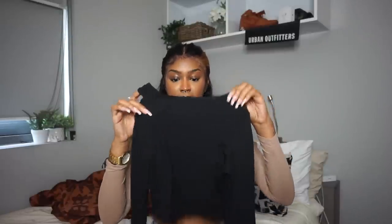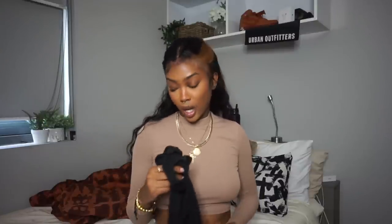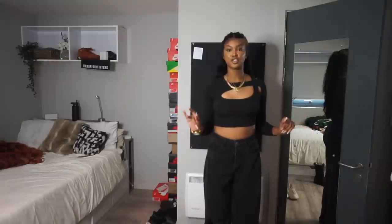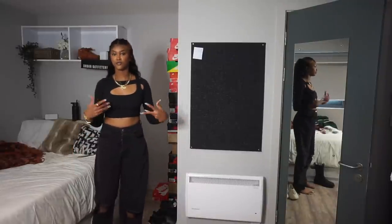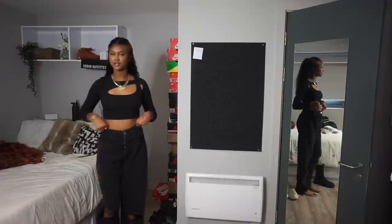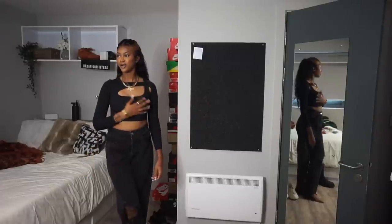I'm trying to get in the habit of getting basics that look a little different. So this is a black top — I got it in a small. The back is plain but the front has this cute cutout detail that just switches up a regular black top and gives your outfit a little more je ne sais quoi. This is so cute — who would have thought just a basic top with a little cutout could be this nice?